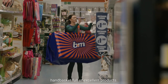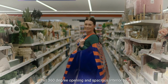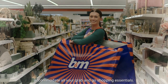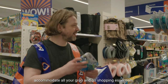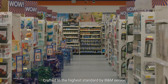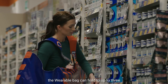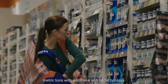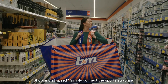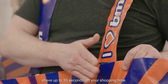Don't be limited to just a hand basket full of excellent products. The wearable B&M bag has a full 360-degree opening and spacious interior to accommodate all your grab-and-go shopping essentials. Crafted to the highest standard by B&M senior storage engineers, you can shop safe in the knowledge that the wearable bag can hold a weight of up to three metric tons, with additional anti-tip technology. Shopping at speed? Simply connect the sports strap and shave up to 35 seconds off your shopping time.